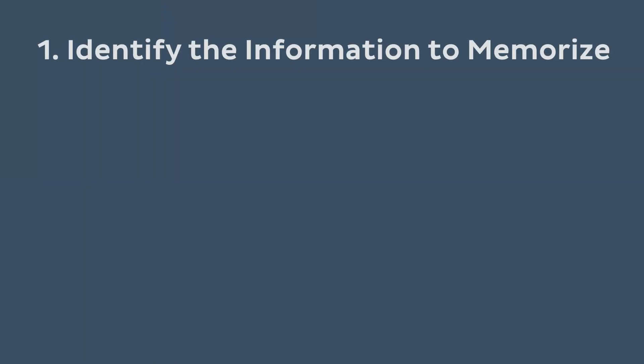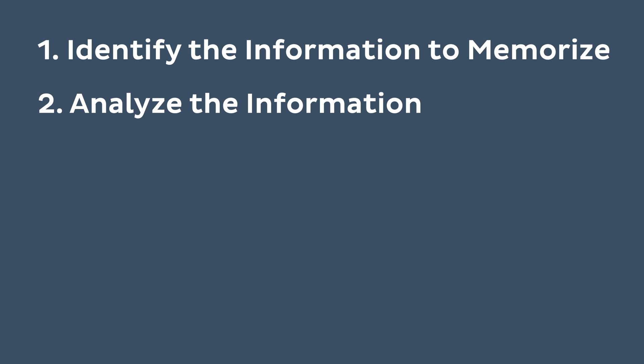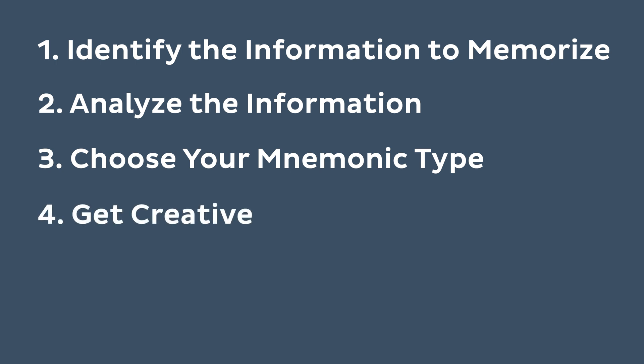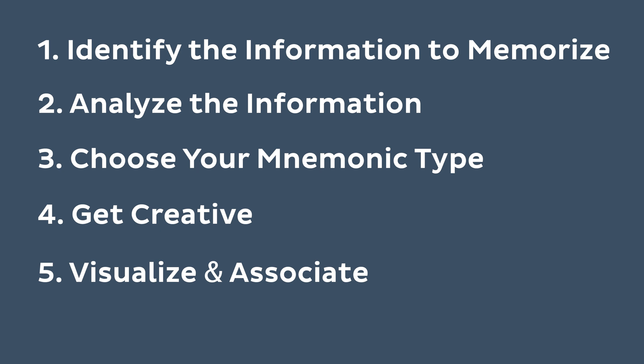So how do we make our own mnemonics? If you're anything like me, being clever and witty through creative writing is not the easiest thing. That's why I believe in this simplified process. First, identify the information you need to memorize. Then analyze that information — look for patterns, shared characteristics, or anything unique about the terms. Next, choose the mnemonic type: is it an acronym, an acrostic, a memory palace, a pun? Then get creative — brainstorm words or phrases that begin with the same letters as your terms. Then visualize and associate, finding a mental image to go with your mnemonic. The more absurd, typically the better. Finally, practice and refine — remember, you're not being graded on your mnemonic, you're being graded on the information it helps you remember.